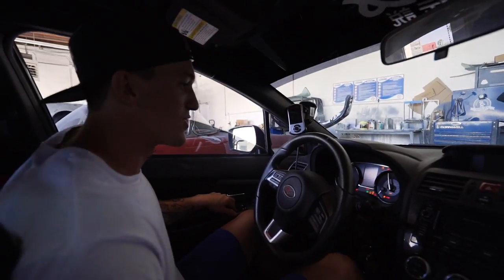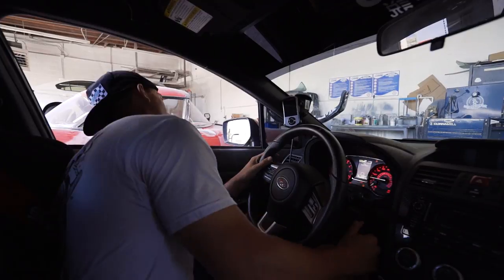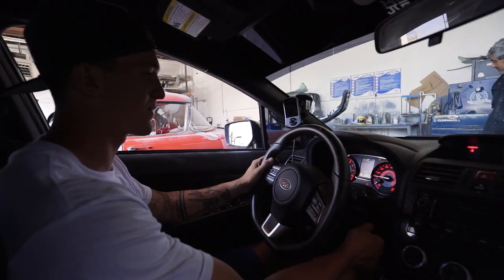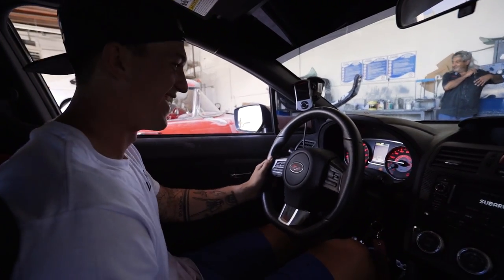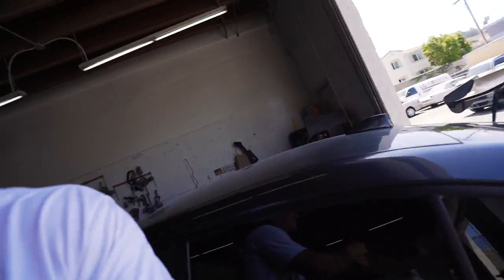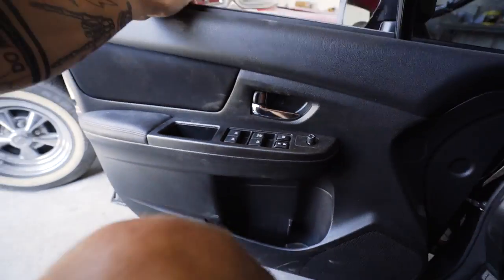I really hope this thing actually even starts. April 23rd was the day this car came into the shop, so this is going to be really loud. It runs! How much have you guys missed it? I have goosebumps right now. It lives!